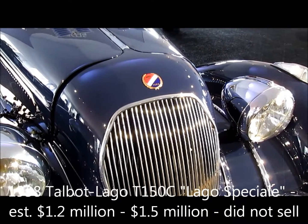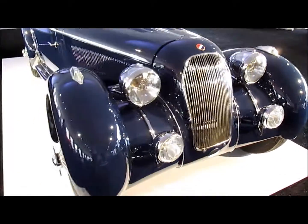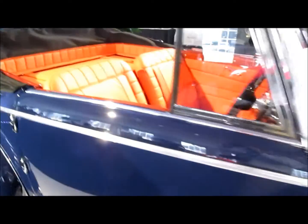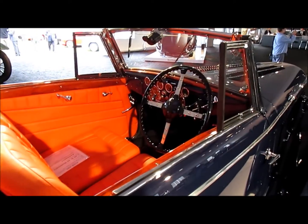This is a 1938 Talbot-Lago Special Cabriolet with French coachwork. The detail is amazing on the car, and inside there's matched luggage and a stunning cockpit for two.